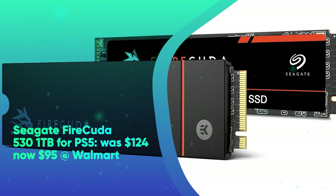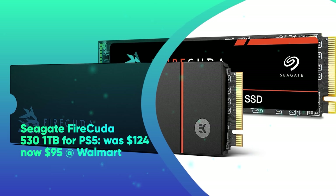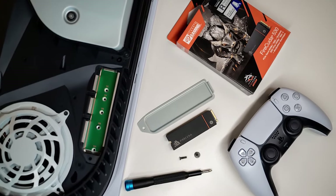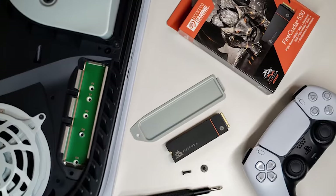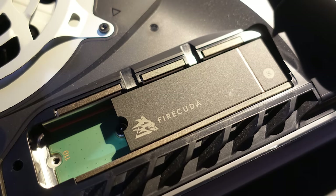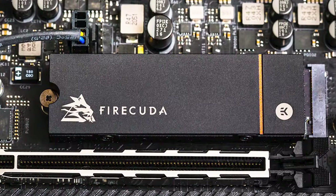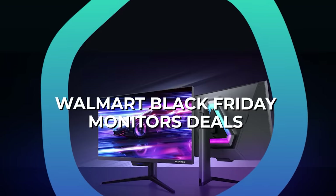And finally, we have the Seagate FireCuda 530 1TB for PS5. It was $124 and is now $95 at Walmart. Save $29 on this incredible deal for the powerful Seagate FireCuda 530 1TB SSD. Featuring a speed of up to 7,300 Mbps, this PS5-specific SSD is perfect for gamers looking to massively upgrade the storage space on their console.